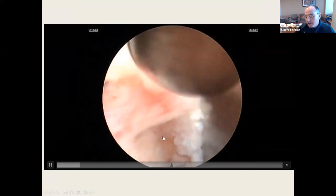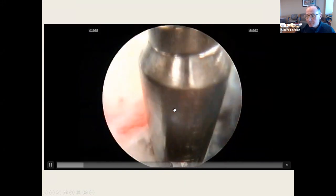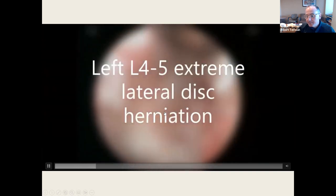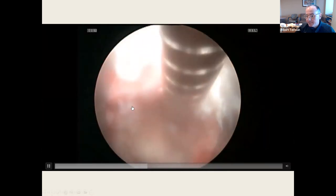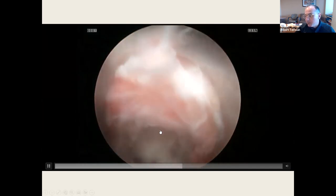This is as simple a procedure as you get. Here's an extreme lateral L4-5 case. It looks almost identical except this is the exiting L4 nerve root. Again, awake outpatient surgery — takes about 20 minutes.